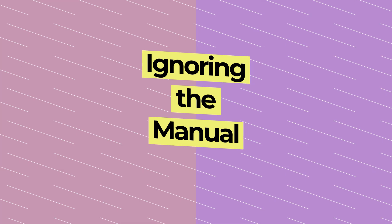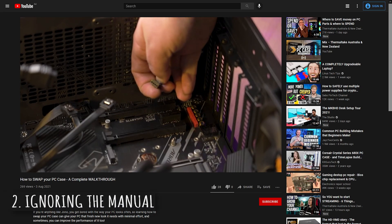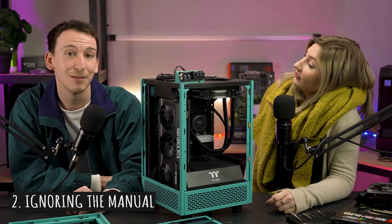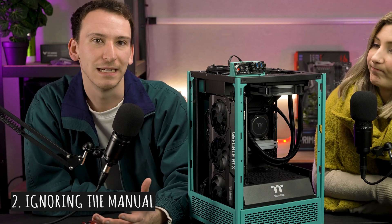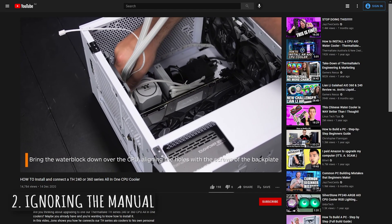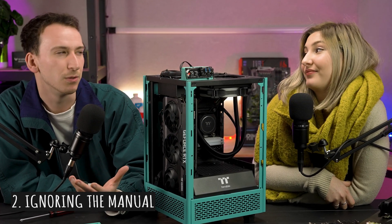Number two: ignoring the manual. Anyone who has ever built a PC is probably guilty of this — it's so easy to toss the manual aside and follow along with a YouTube video instead. But there's actually really handy info in your hardware's manual that you need to consult when building a PC, especially when it comes to your motherboard. As boring as it sounds, give yours a read to make sure you're installing things in the right place and the right way. That build video you're following might require a completely different set of instructions than what your parts do. Your build is unique, so study up on what's been provided so you understand how all your new components play together.